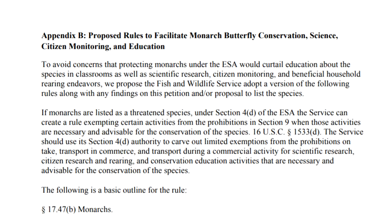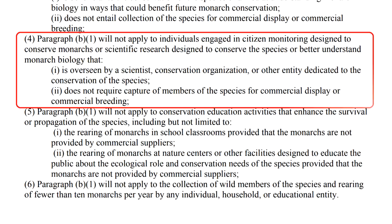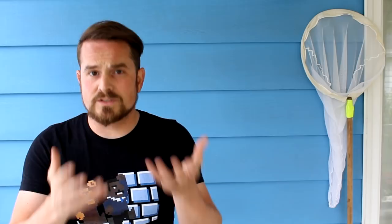In Appendix B of their petition, all the way at the very end, they give their recommendations as to what this might look like and what some of the exceptions could be. They include exceptions for professional scientific research but also for limited citizen conservation efforts. Individuals could monitor monarch butterflies provided that it's overseen by a scientist, conservation organization, or other entity dedicated to the conservation of the species, and that such would have no commercial tie-ins such as monarch commercial displays or breeding. I believe this would mean our tagging efforts — tagging monarch butterflies as many of us do in the late summer and early fall — would still be allowed, and that overseeing by a scientist or scientific organization could mean receiving the monarch tagging kit from monarchwatch.org or other conservation groups. As monarch tagging provides data that's very valuable to those who study migratory populations, I'm pretty sure they'd want to keep that a pretty easy thing for us to do.